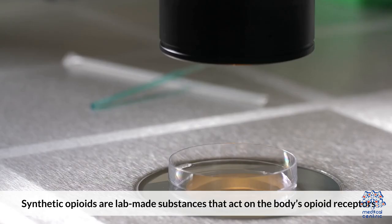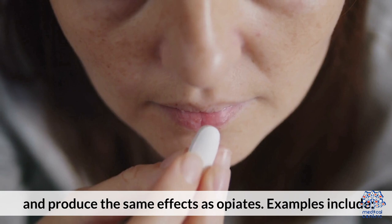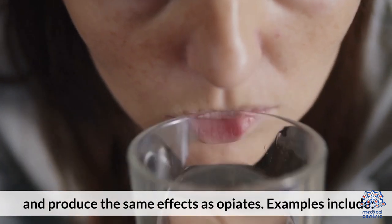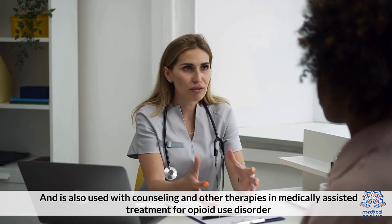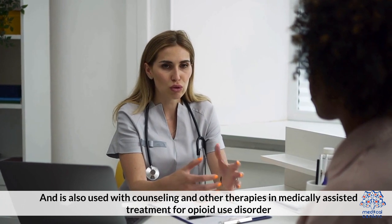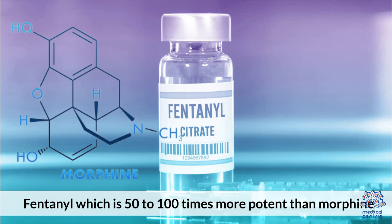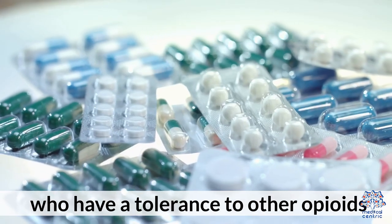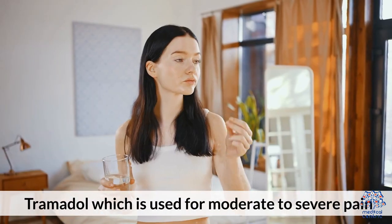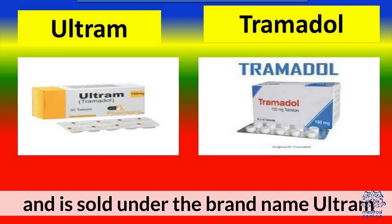Synthetic opioids are lab-made substances that act on the body's opioid receptors and produce the same effects as opiates. Examples include: methadone, which is prescribed to treat pain and is also used with counseling and other therapies in medically-assisted treatment for opioid use disorder; fentanyl, which is 50 to 100 times more potent than morphine and is used to treat severe pain after surgery or for people with chronic pain who have a tolerance to other opioids; and tramadol, which is used for moderate to severe pain and is sold under the brand name Ultram.